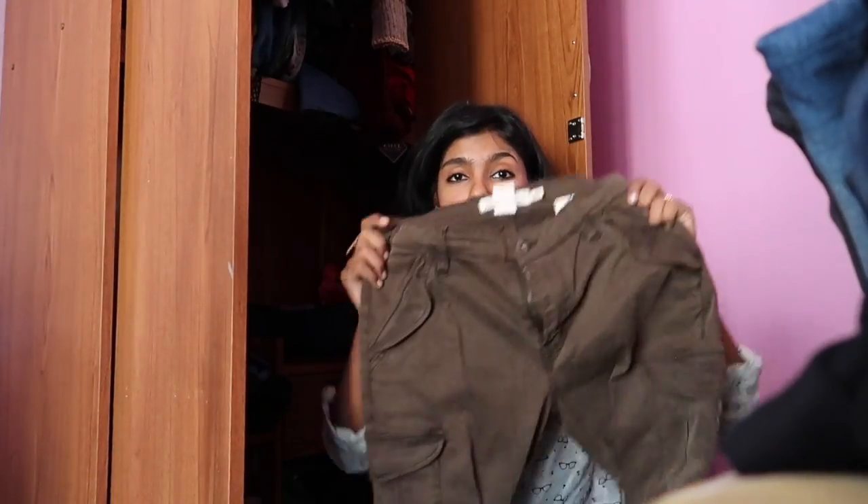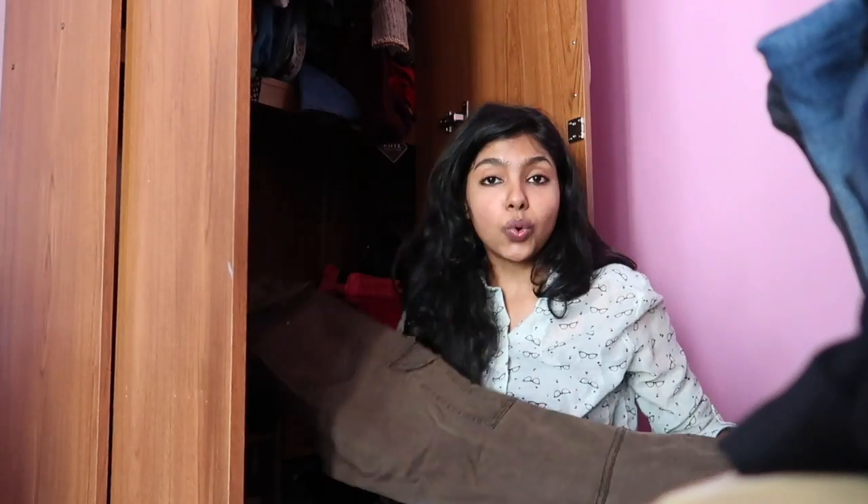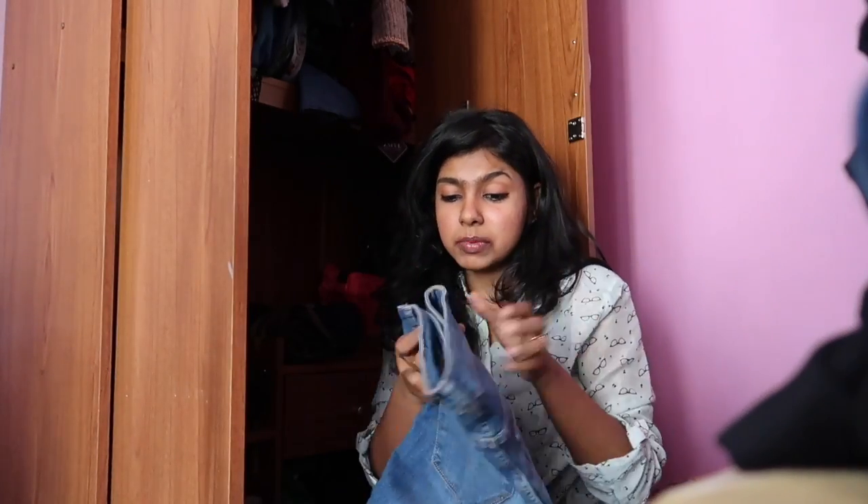Another favorite pair — some beautiful cargo jeans again from H&M, I got them for around 500 bucks. The material is so good and they fit really well with so many pockets. Ever since I started shopping from H&M, 90 percent of my jeans are from there. I just love it — the fitting is great, the material is great, and I got them at an amazing price.